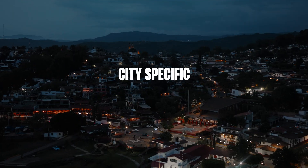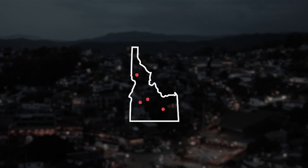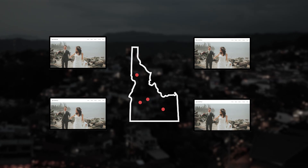That way Google knows exactly where your business is and can match it with searches from people nearby. You can actually take this a step further by creating city-specific landing pages on your website. So if you serve multiple areas, having dedicated pages for each city can make a huge difference. Instead of one generic wedding photography page, you'd have pages like 'wedding photography in Austin' and 'wedding photography in San Antonio.'